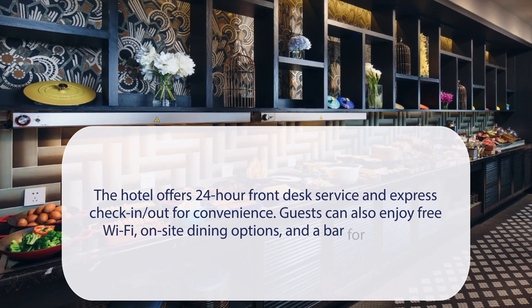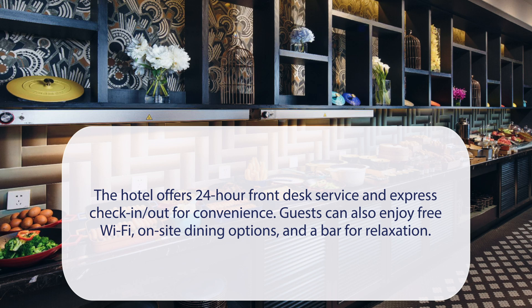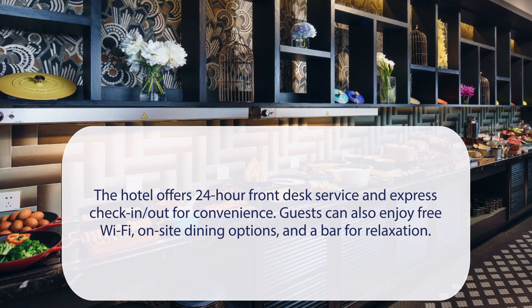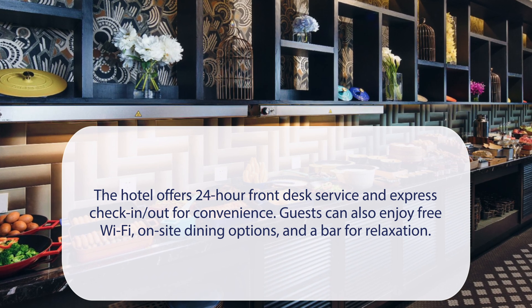At Jinjiang Metropolo Shanghai Xintiandi Hotel, the hotel offers 24-hour front desk service and express check-in/out for convenience. Guests can also enjoy free Wi-Fi, on-site dining options, and a bar for relaxation.